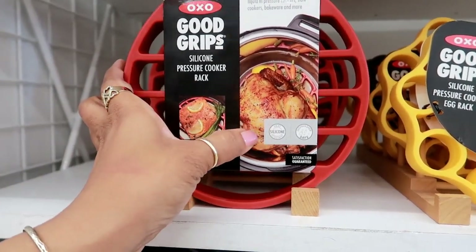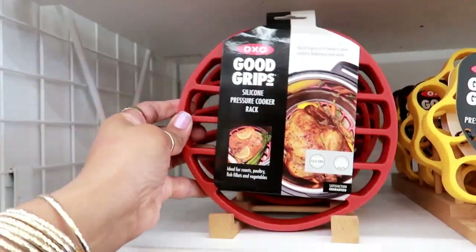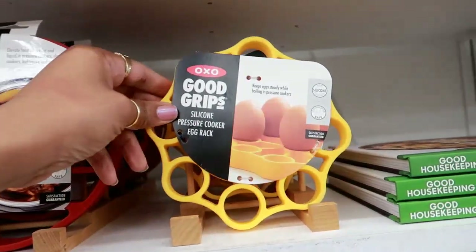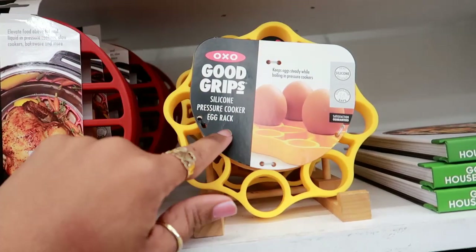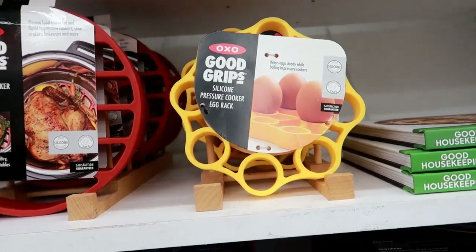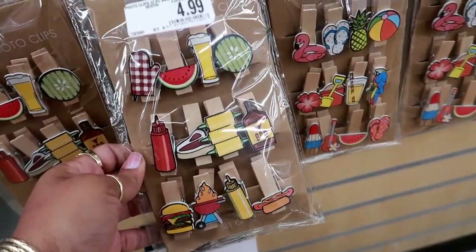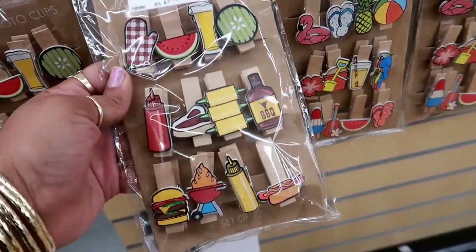Here's a Good Grip silicone pressure cooker rack so your stuff doesn't stick to the bottom. That one looks like that, and they have a smaller one — it says 'silicone pressure cooker egg rack, keeps eggs steady while boiling in pressure cookers.' Look at these little magnet clips, these are cute — $4.99!